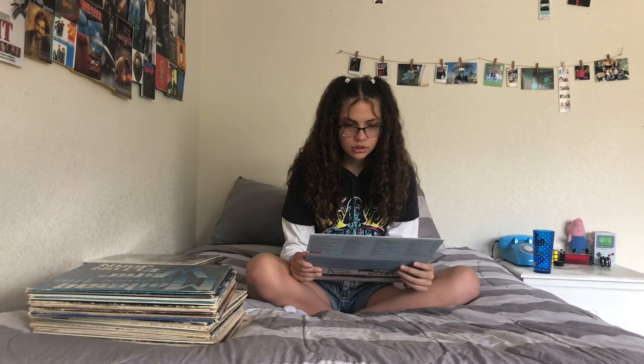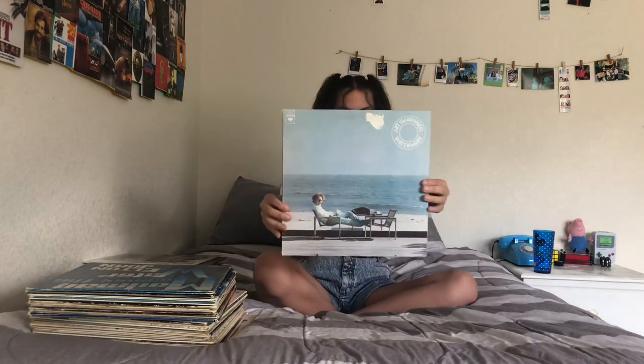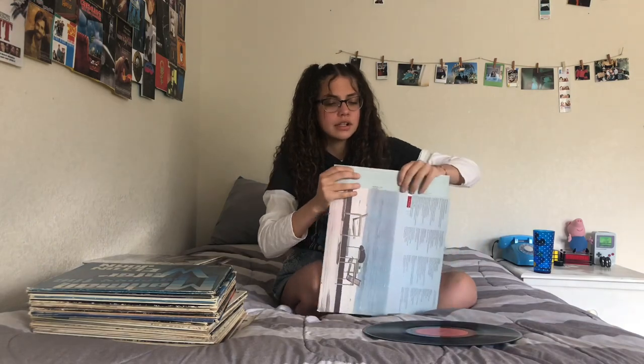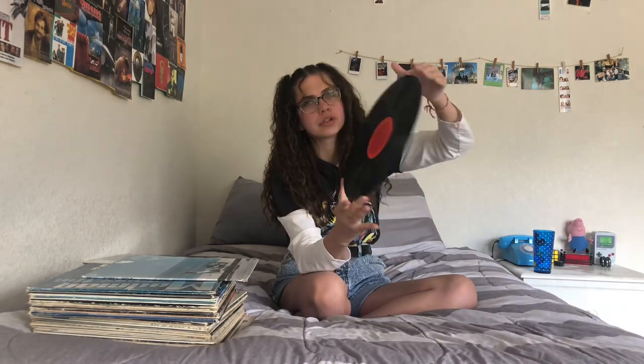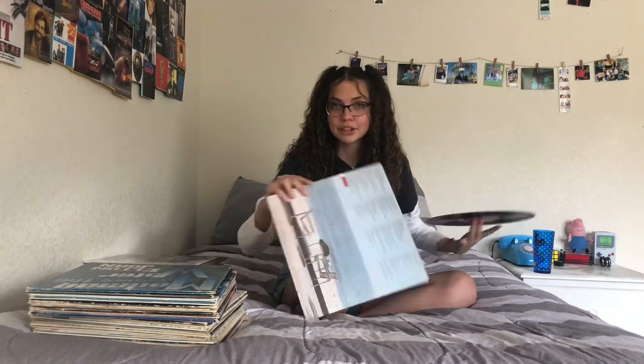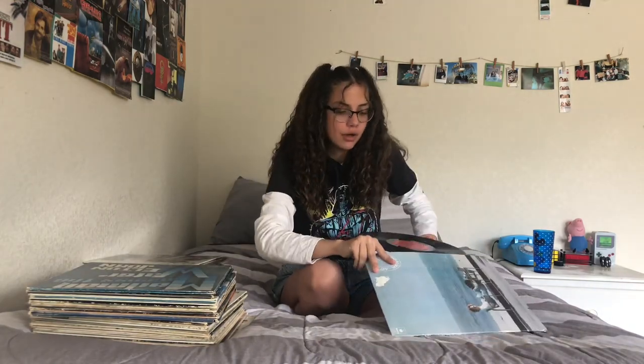This next one — Art Garfunkel, Watermark. I got this record from a Goodwill for a dollar. I know paper sleeves are actually really bad for records and I want to get the other kind of sleeves, but I don't know where to get them — if you know, leave a comment down below. A lot of my records are just black with red inside, so if it looks repetitive, I see it too.